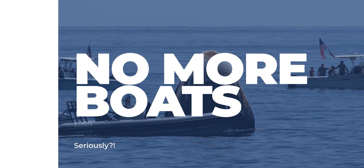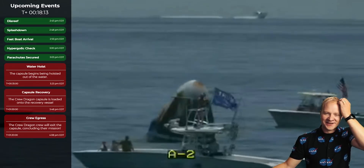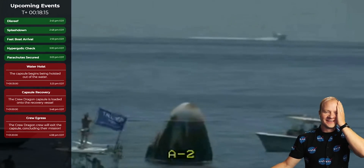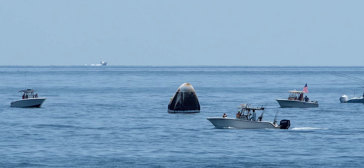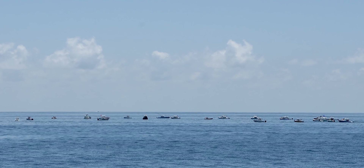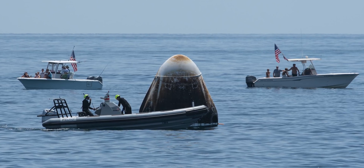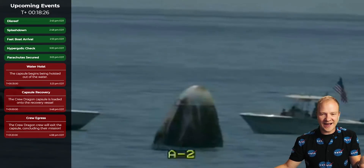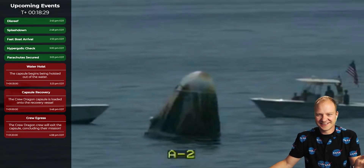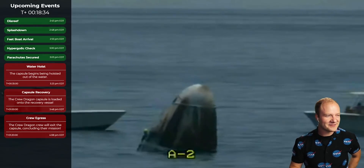Finally, number seven: no more boats. When the Demo-2 capsule splashed down in the Gulf of Mexico, a huge number of recreational boaters immediately swarmed the capsule. Some passed way too close to the vehicle. That is a hazard for the astronauts and a danger for the boaters themselves, since after descending through the Earth's atmosphere, the capsule could still have low levels of toxic, poisonous gases around it from the re-entry thrusters. To keep boaters away from the Crew-1 capsule, SpaceX and NASA plan to set up a 10-mile no-boat perimeter around the splashdown site, and they will have a lot more Coast Guard boats there to enforce it than they did last time.